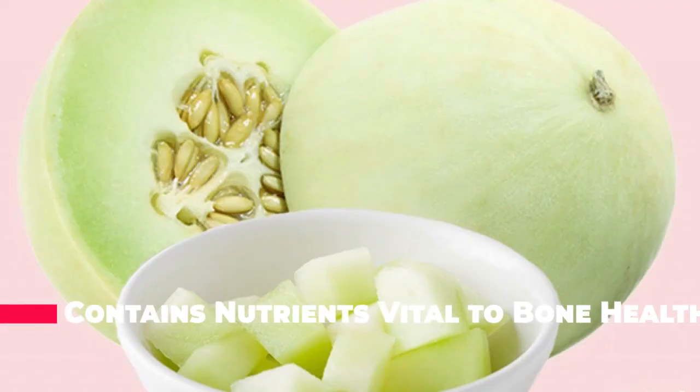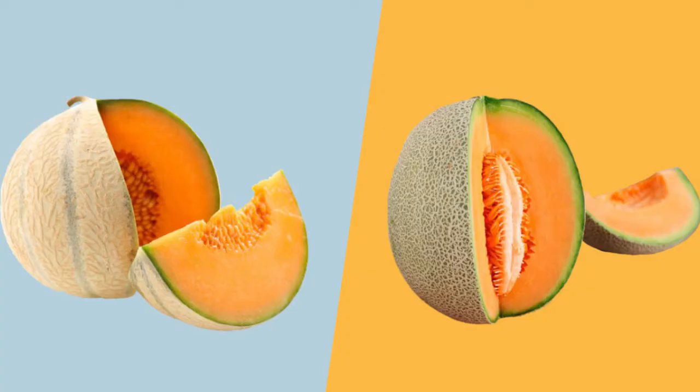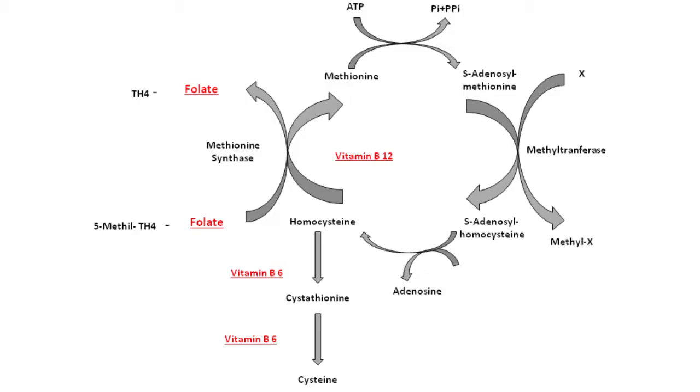Honeydew melon contains several nutrients that are vital for repairing and maintaining strong bones, including folate, vitamin K and magnesium. In particular, the melon is a good source of folate, with one cup providing 8% of the RDI. Folate is essential for the breakdown of homocysteine, elevated levels of which have been linked to reduced bone mineral density over time.